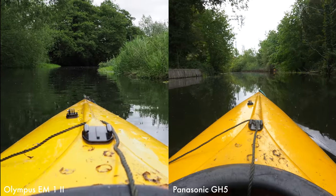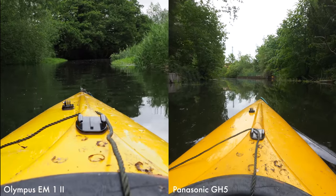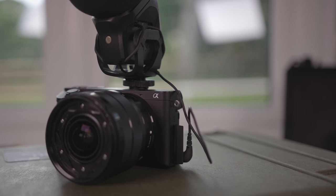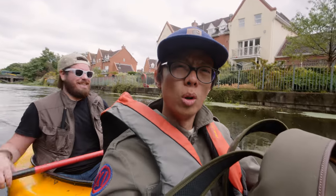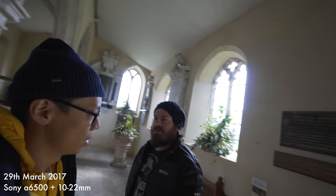The Olympus' 4K is decent, although it's not the same level as the GH5 really. But what about the video from the A6500? We used the A6500 when we were in the church — do you remember that? Historic church. Would you like to tell a story about that, Paul?